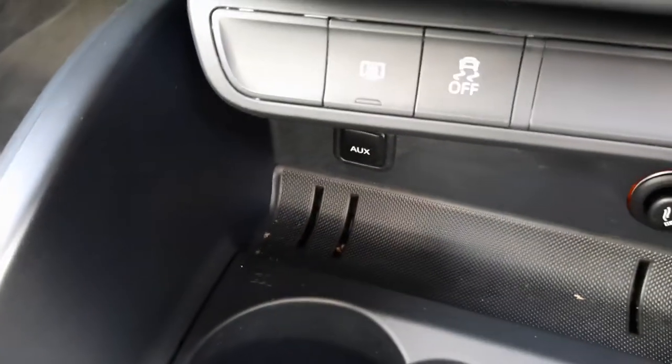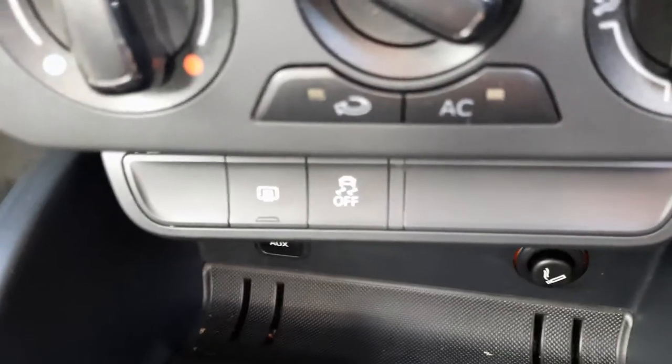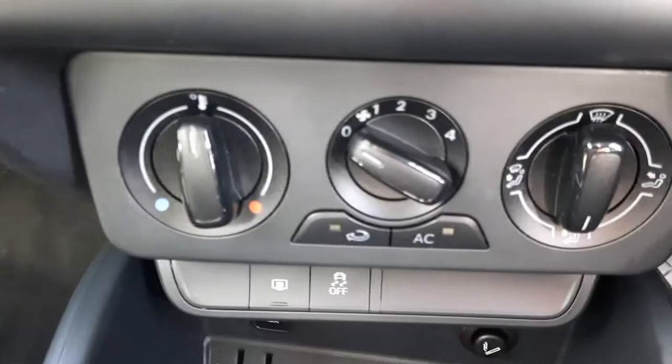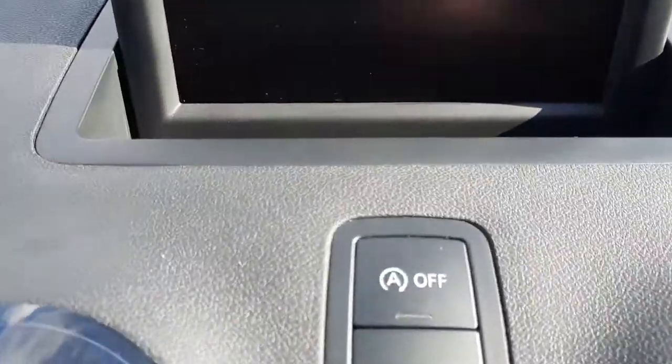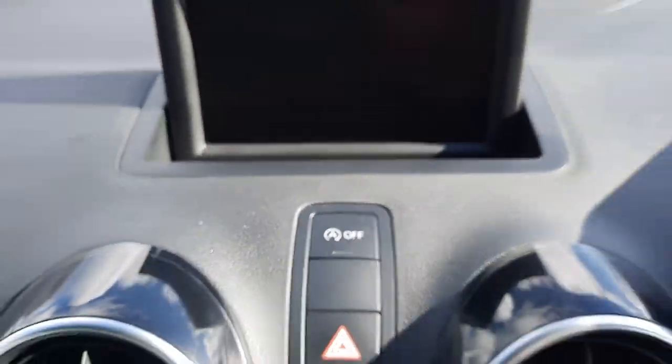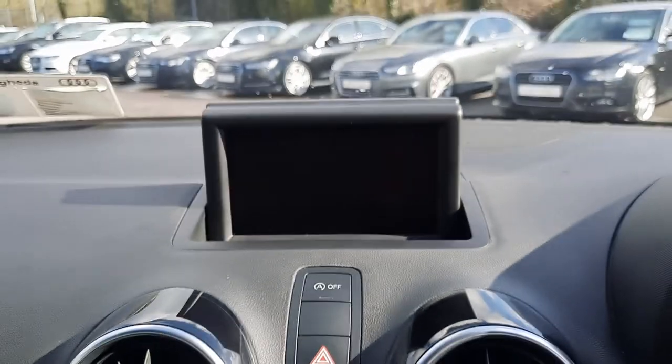You have an auxiliary connection point, traction control, air conditioning, your multimedia player, start-stop feature and your multimedia display unit.